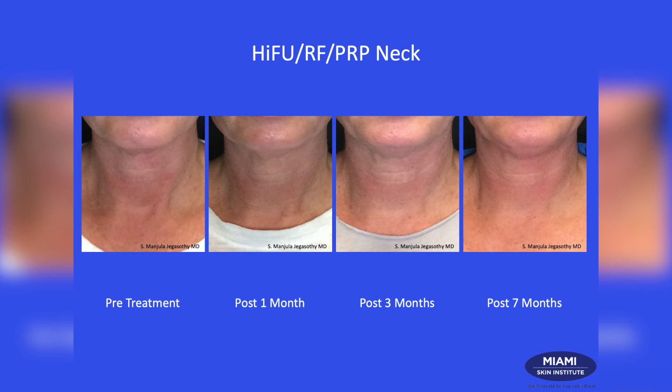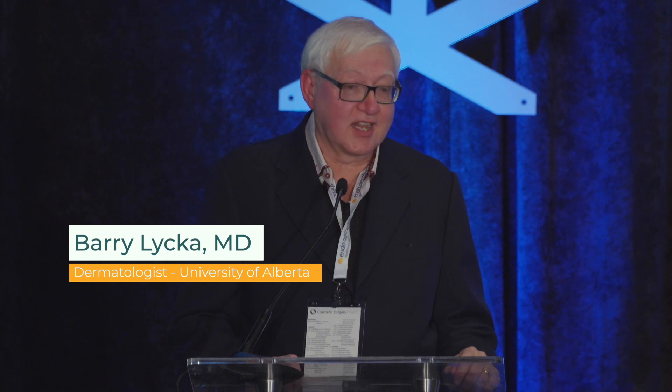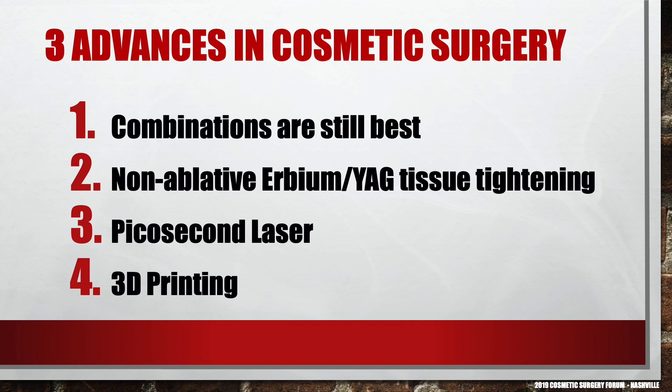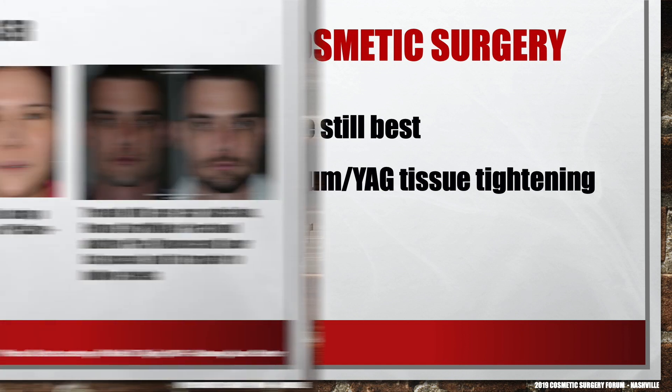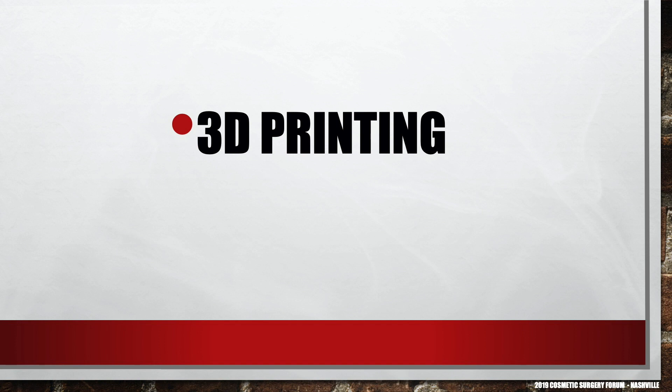These are the three to four advances you need to know in cosmetic dermatology and lasers over the last one to two years. Number one: combinations are still best, because there isn't one laser that can do everything. Number two: non-ablative erbium YAG tissue tightening has arrived. Number three: picosecond lasers are here and they are good. Number four — and this is going to blow the lid off the laser industry in the next couple of years — is 3D printing. Hold on, because it's going to change and revolutionize everything.